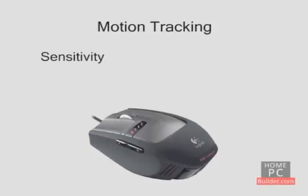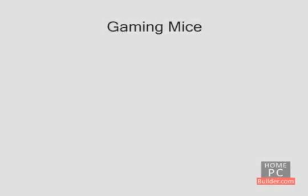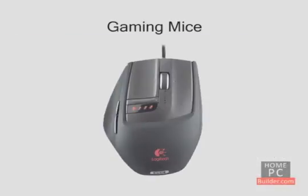A mouse's sensitivity is measured in DPI, or dots per inch. 800 DPI is standard. Higher DPI settings are used in games to give you greater precision for aiming. Gaming mice come with a utility that lets you change the sensitivity to your liking. For some gaming mice, the DPI is adjustable on the fly using controls on the mouse.